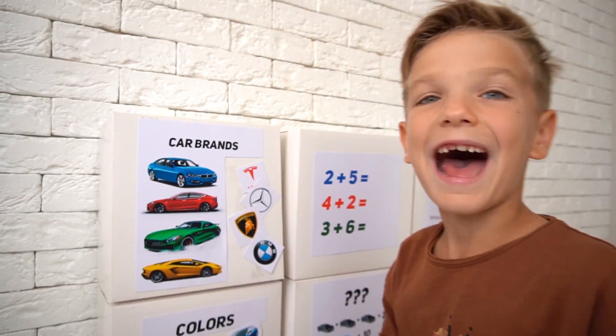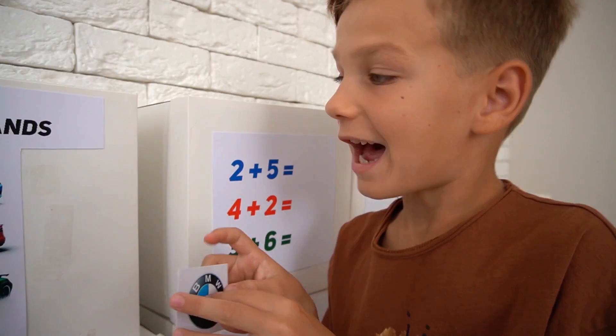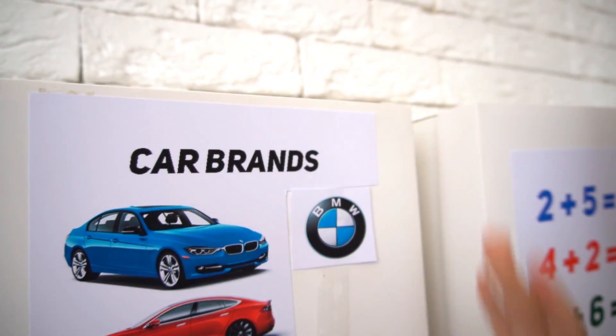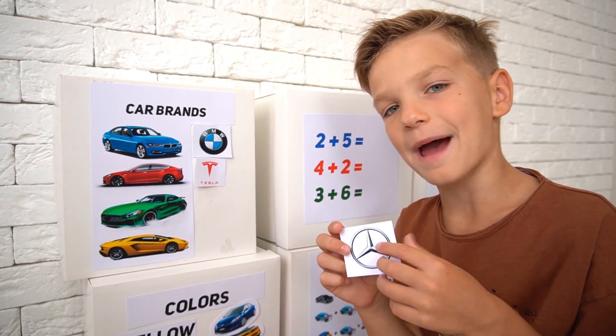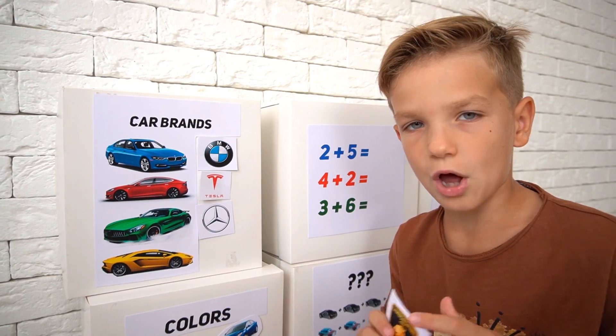Car brands! I love BMW! Tesla! Mercedes-Benz, Lamborghini!